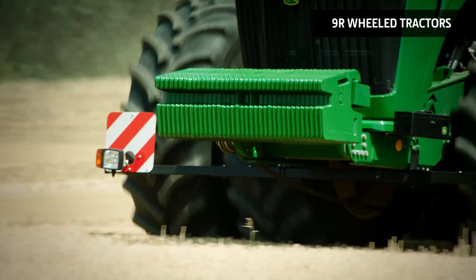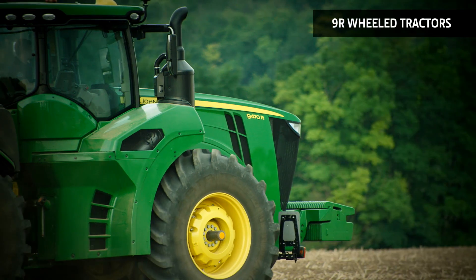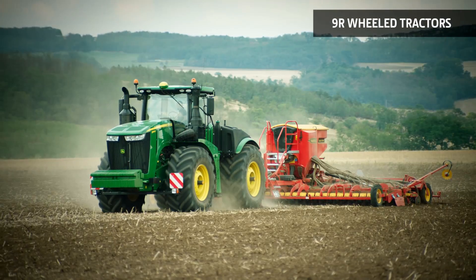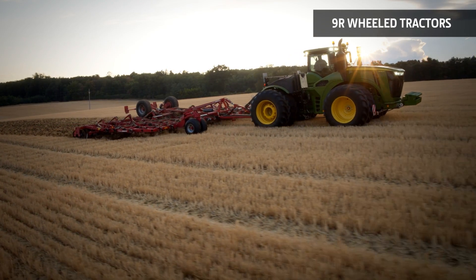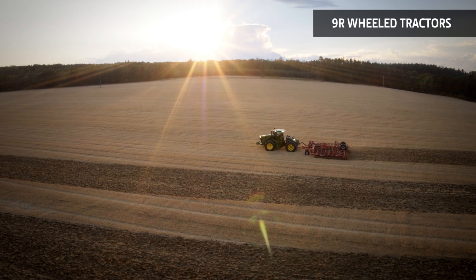Finally, the flexible ballasting options help make the 9R the most economical tractor in its class – both at the time of purchase and throughout the tractor's working life. With no track components to repair or replace, the wheel tractor concept offers the lowest cost of ownership.